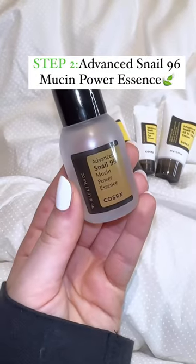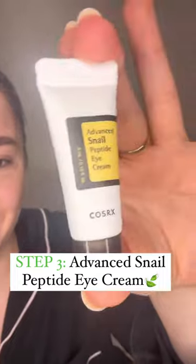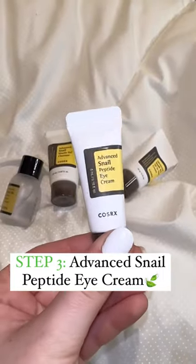Next up is the Snail 96 Mucin Power Essence. This guy is all about giving us that glowy skin. Next up is the eye cream. It targets dullness, dehydrated skin, fine lines, wrinkles, and puffiness under the eye.